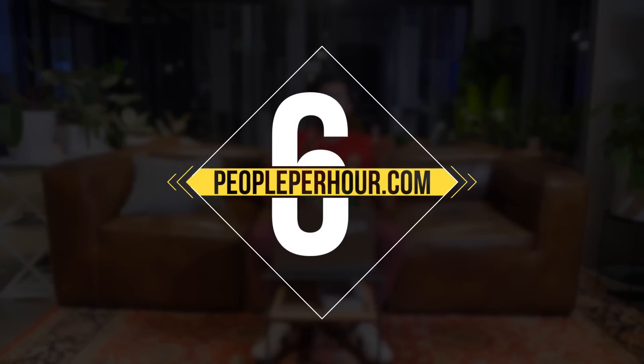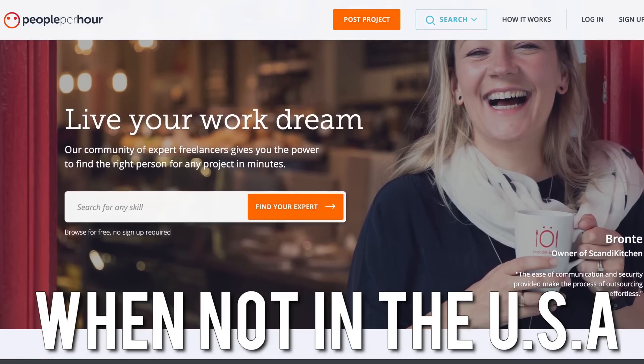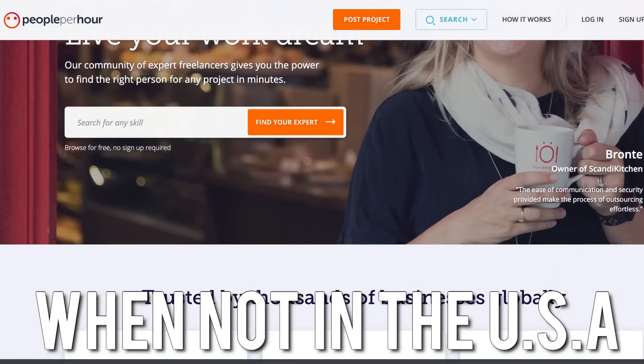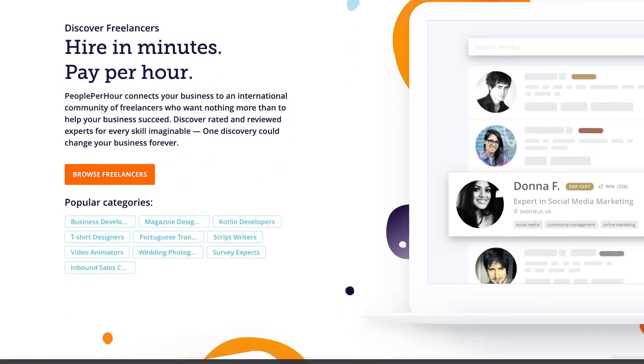Number six: People Per Hour. There are a lot of people who are not in the United States — for tutoring, you might not be able to use Wyzant or TakeLessons because those are primarily for the US. So you might wanna look into People Per Hour, and you can also Google the equivalent tutoring resource in your own country. People Per Hour is a good resource.